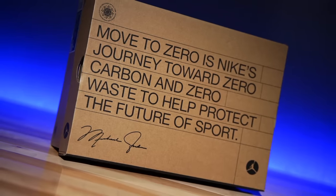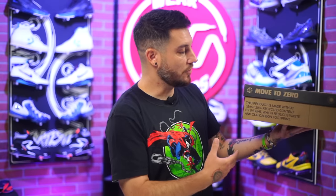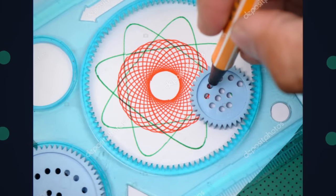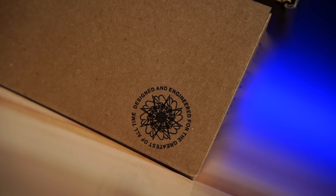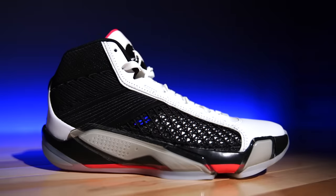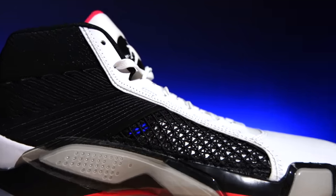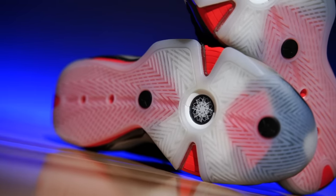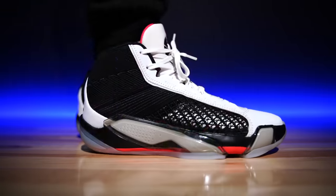The box itself is part of the Move to Zero program — literally nothing on it except that it's part of the program and that 20% of this product is made with at least 20% recycled content. There's a cool spirograph-style design on it that says 'designed and engineered for the greatest of all time.' The shoe itself looks fantastic. The outsole features a classic herringbone traction pattern — no frills, no gimmicks. Doing quick traction tests, this is mad grippy, so I have a good feeling about this.